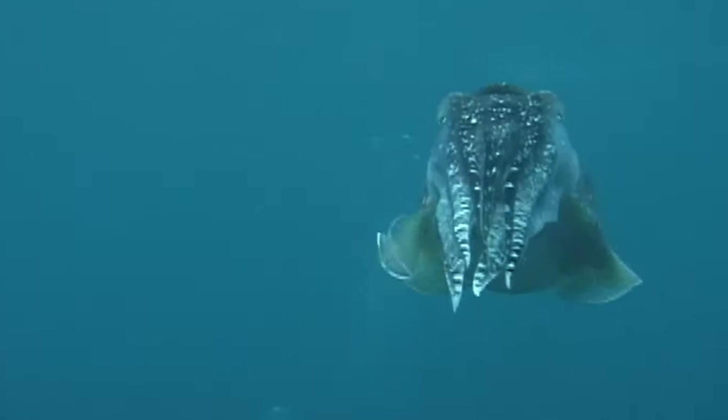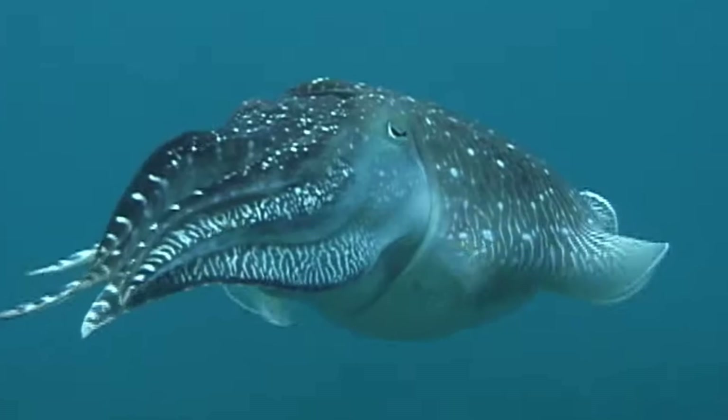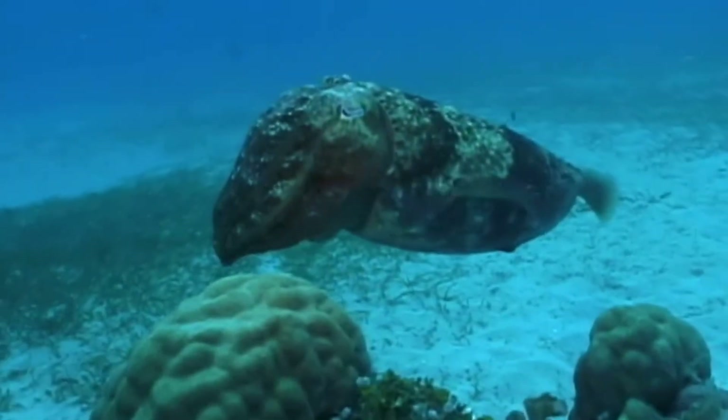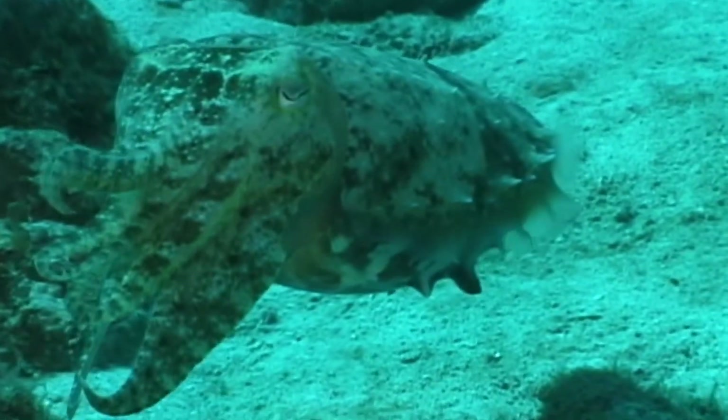They are active during the day, often spotted solitary, hovering above the seafloor. Their skirt-like fin undulates to create slow swimming or hovering movements.